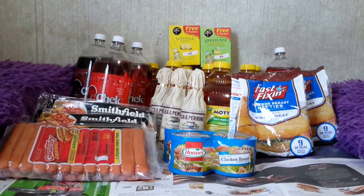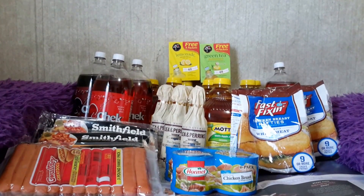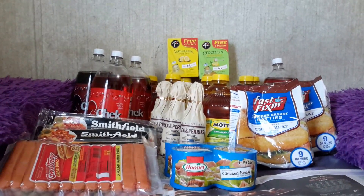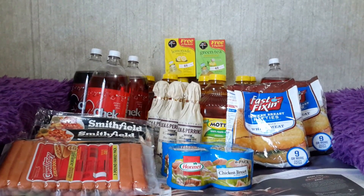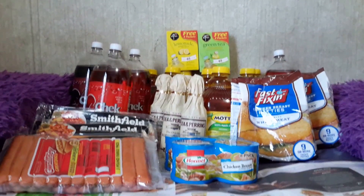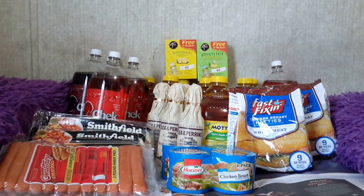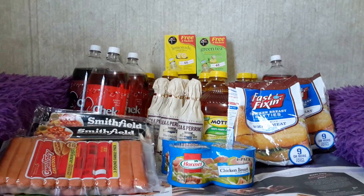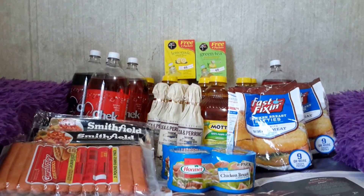The 4C drink mix — the 16-quart Totally Tea, 18 to 24 count, or pitcher pack 7 count — is buy one get one free at $4.99, so $2.49 each. There is a $1 off one manufacturer's coupon found on the Red Plum 6/28 for the 14 to 24 count. I bought two and used two $1 off one coupons and paid $2.99 divided by two — $1.49 each.